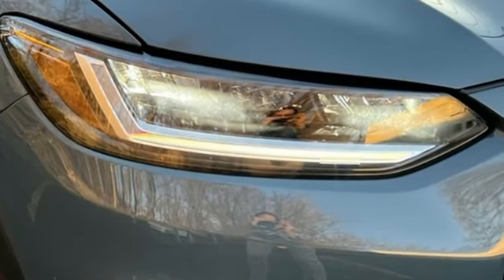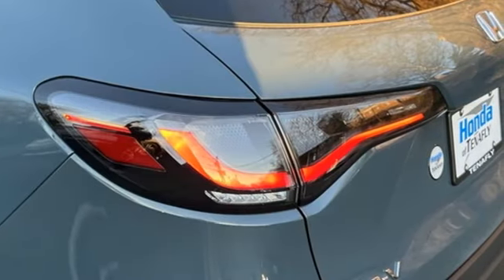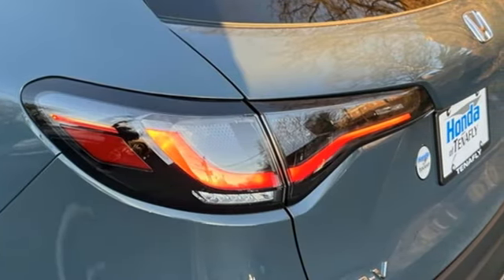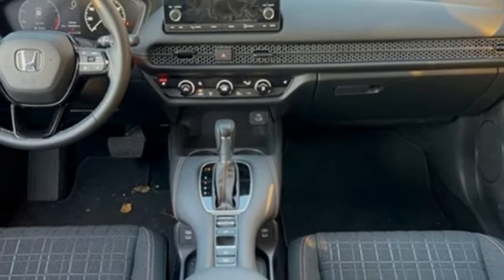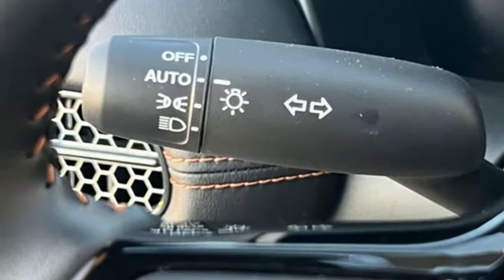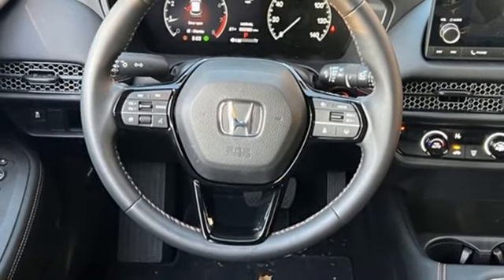Inline four-cylinder engine, front heated bucket seats, streaming audio, configurable instrument gauges, leather steering wheel, doors and push button start proximity key, external memory control, aluminum wheels, wireless phone connectivity, and steering assist cruise control.